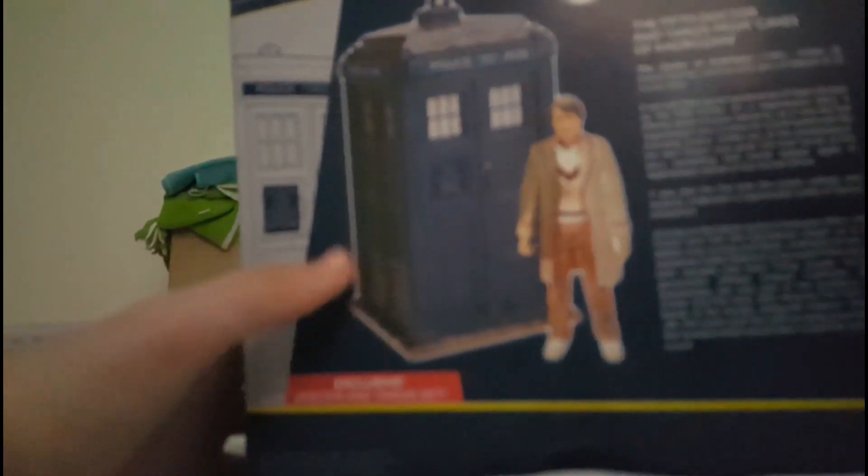On the bottom of the box we get how to open and shut the TARDIS doors and some legal info. And on the back is some write-up.